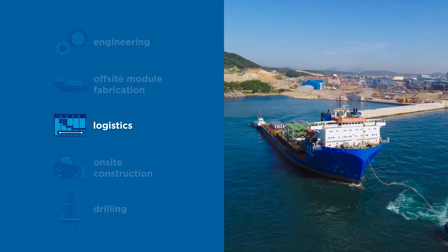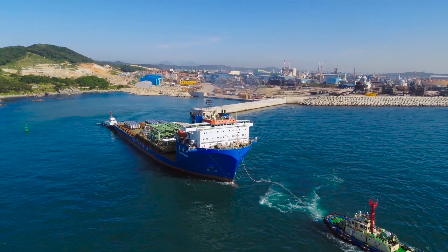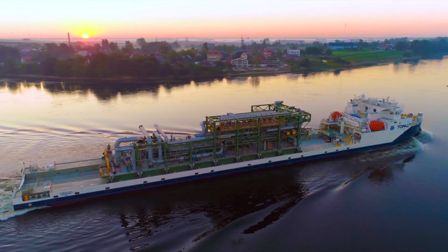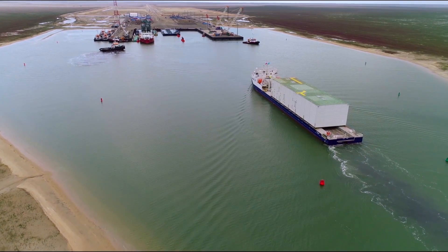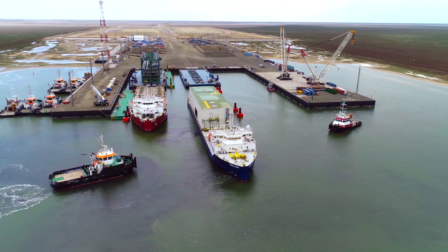As part of the logistics phase, we've implemented a unique transportation solution that uses a combination of international and inland waterway systems. These systems are connected to a purpose-built offloading facility in the Caspian Sea adjacent to the Ten Gies field.